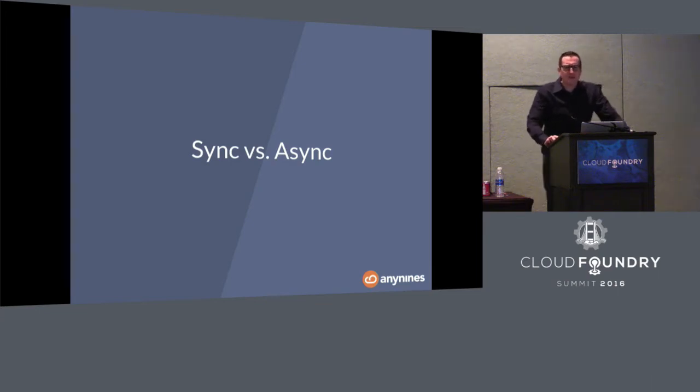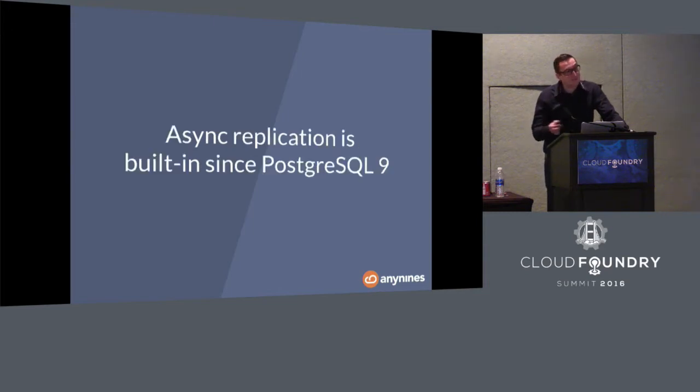We looked at both MySQL and Postgres, and decided to go with Postgres as the first relational database using our service framework. We had in mind MySQL with Galera — a very nice synchronous cluster based on synchronous replication. Looking at Postgres, it has built-in replication since Postgres 9, and it's asynchronous. We thought, having one RDBMS with synchronous replication and one with asynchronous, we'd stick with asynchronous for Postgres.